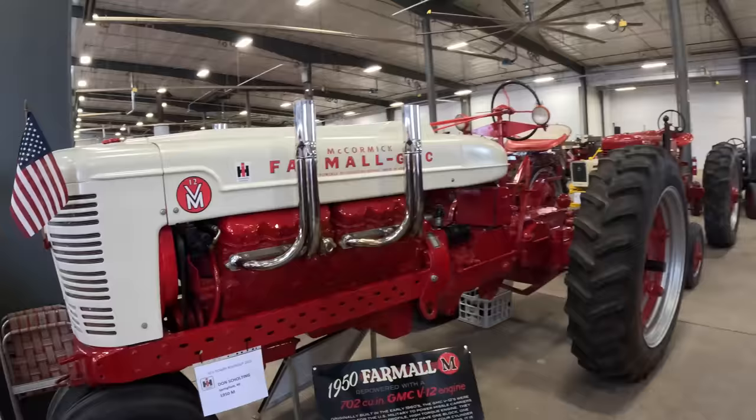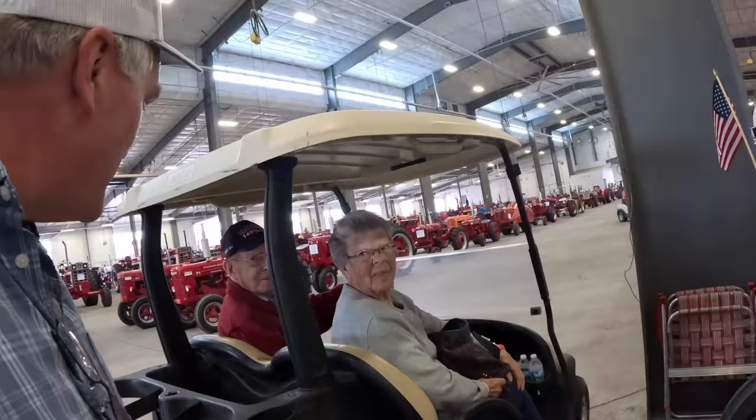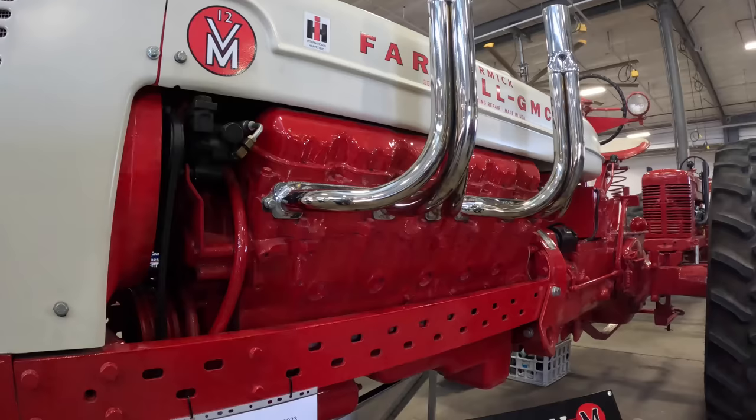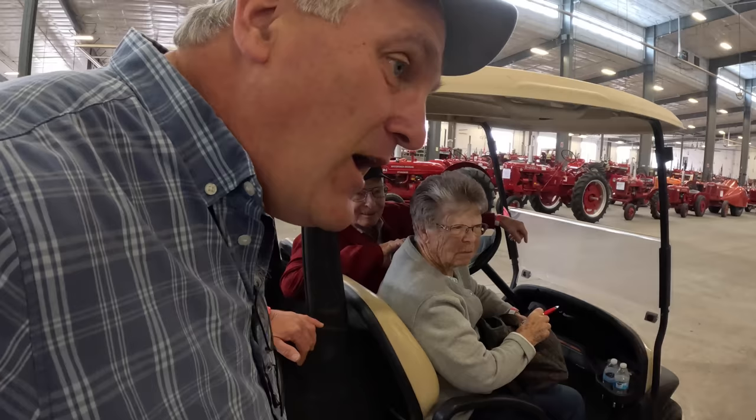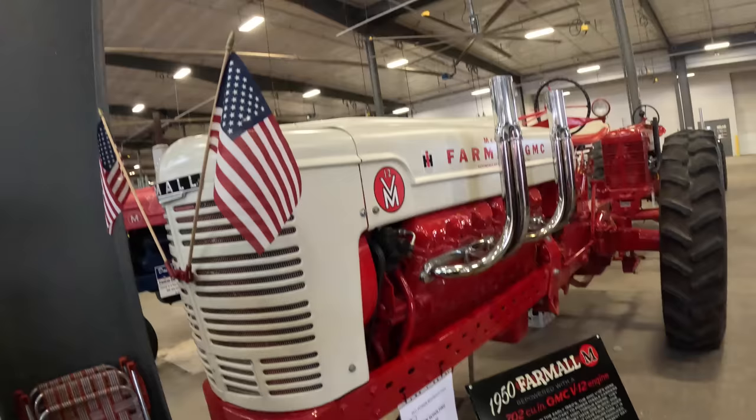Look at this monster. Somebody got real creative here. I have a YouTube channel and I'm filming for YouTube. Somebody told me about this tractor the other day and I didn't get back here to see it. It is one engine — a GM V12. How many horsepower does it make? It's rated at 275 horsepower at 2,400 RPM. It's pretty enough just to look at — that's the only thing it does.